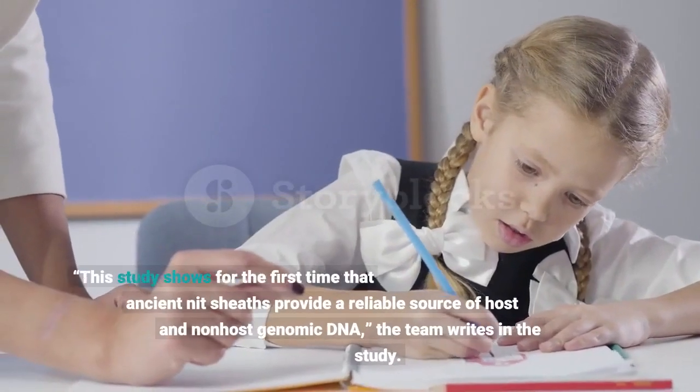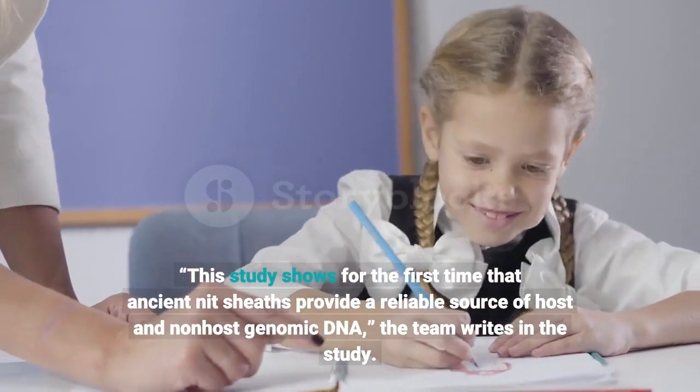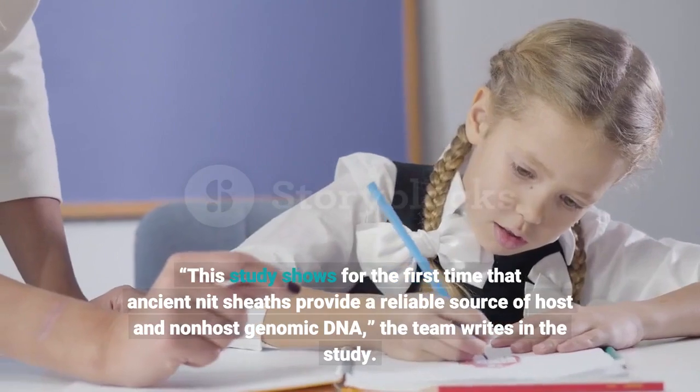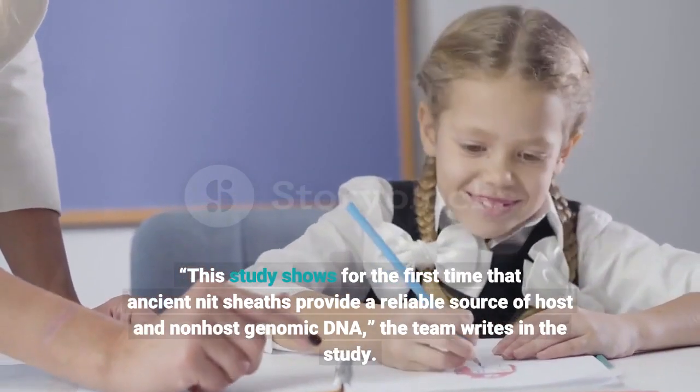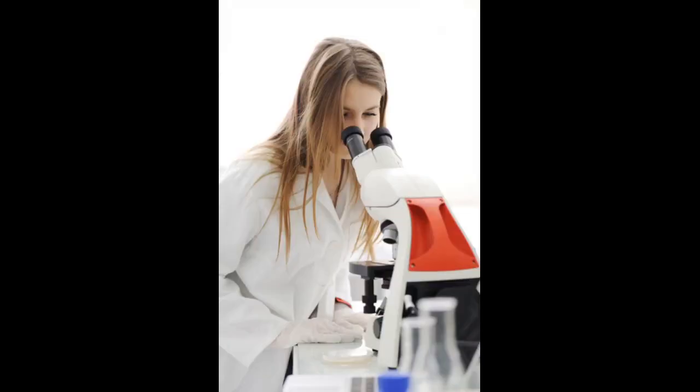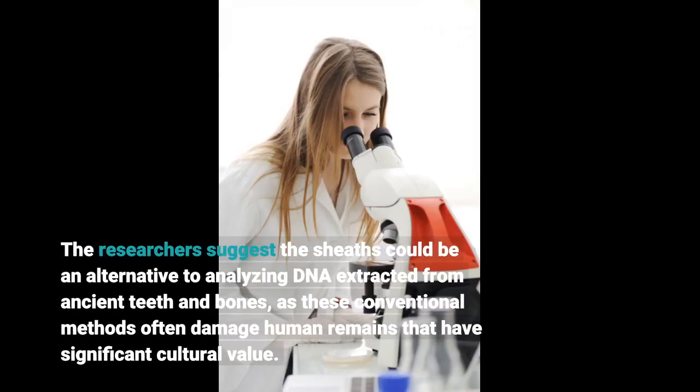"This study shows for the first time that ancient nit sheaths provide a reliable source of host and nonhost genomic DNA," the team writes in the study. The researchers suggest the sheaths could be an alternative to analyzing DNA extracted from ancient teeth and bones, as these conventional methods often damage human remains that have significant cultural value.